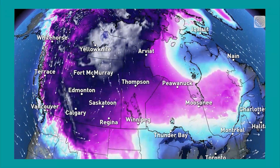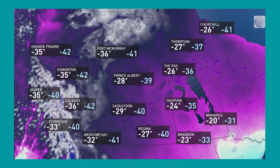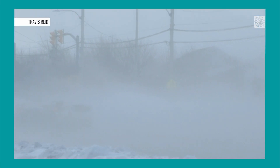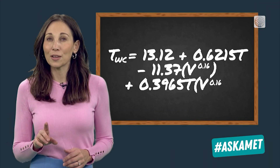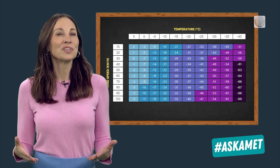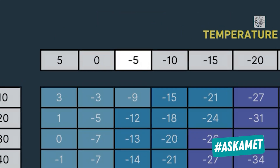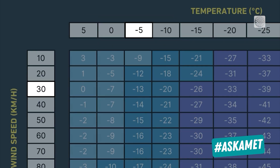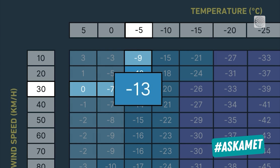So the wind chill value is that chill factor on your skin, taking into account not just the temperature but also how the wind plays its part. Now there's actually a complex formula that we can use to find out what that number is, which has been distilled into an easier to understand chart. Let's say it's minus 5 degrees outside — if we also have a 30 kilometer an hour wind, now it feels like minus 13.